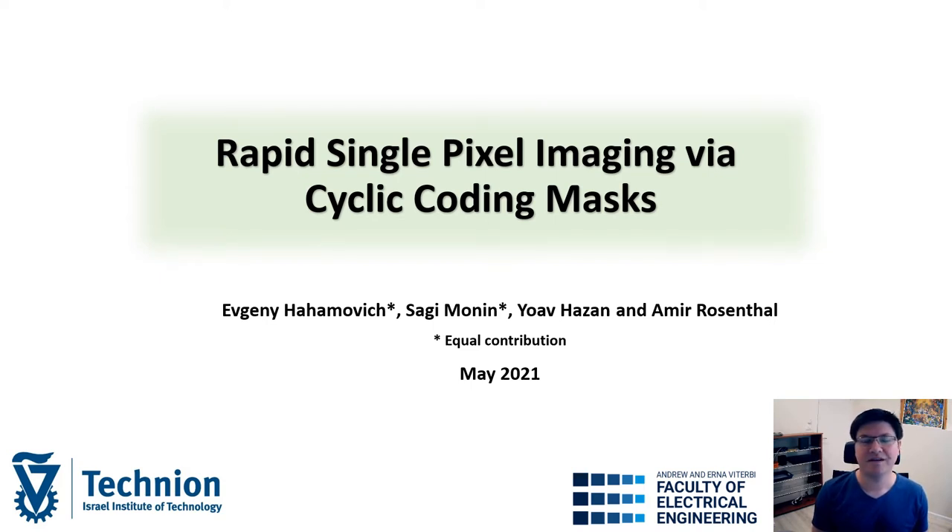Hello, my name is Evgeny and I'm a PhD student in the group of Amir Rosenthal at the Technion in Israel. Today I will present our novel approach of using rapid cyclic patterns for performing single pixel imaging.